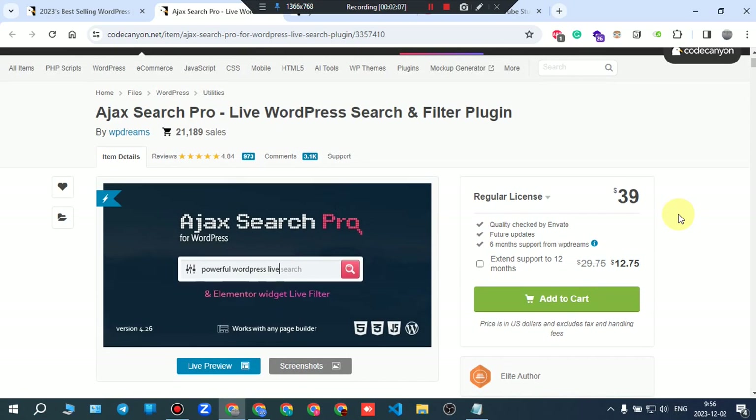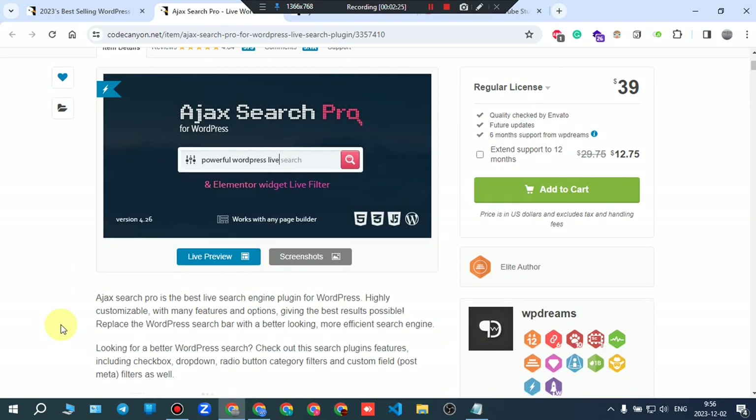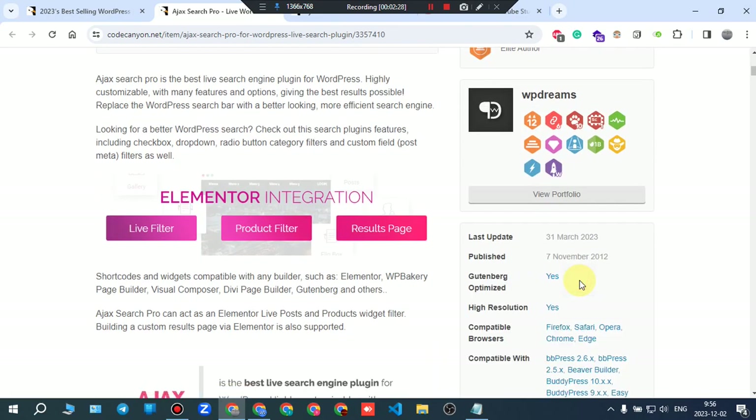The plan is to read the description, go through the features, learn all about it, and then look at the live preview. Before anything, it was last updated in March 2023 — about nine months ago — which isn't the best update frequency.